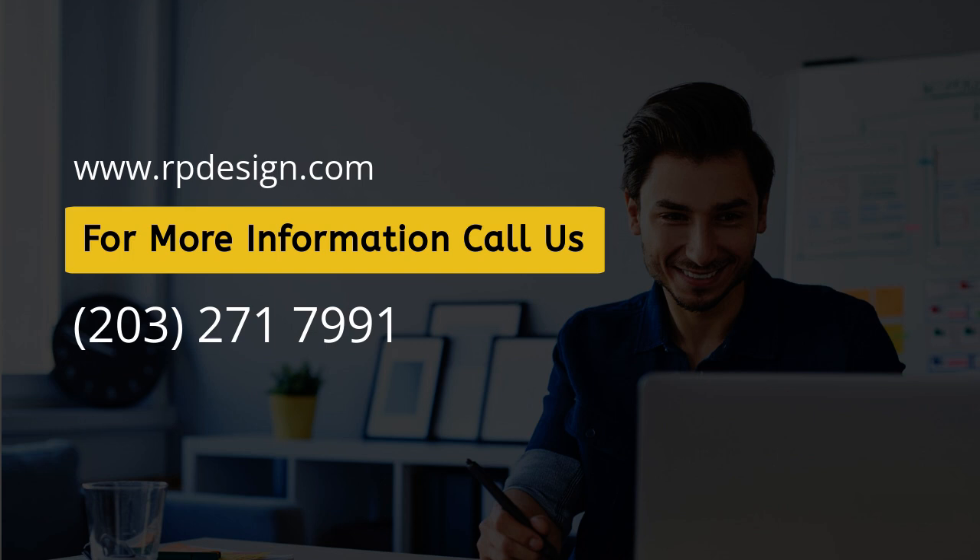Also watch for video backgrounds and immersive experiences, and voice-activated call-to-actions for smart device users. By staying ahead of these trends, you can create landing pages that not only convert, but also provide a memorable experience for your visitors.